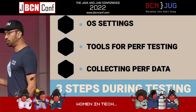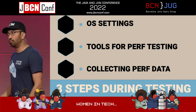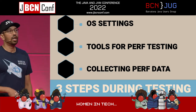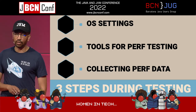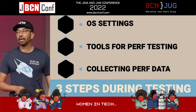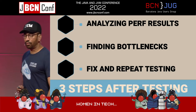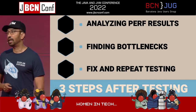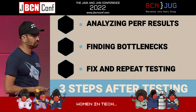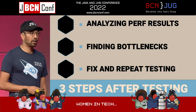We'll spend a few minutes talking about operating system settings, because your JVM runs on something — typically a Docker container on Linux. You have to think about ulimits and other things like that. Then we'll look at tools for performance testing, collecting that performance data, analyzing results, finding bottlenecks, and of course the last step is fix and test again. I'll make the slides available so you can look at this recipe and follow it.